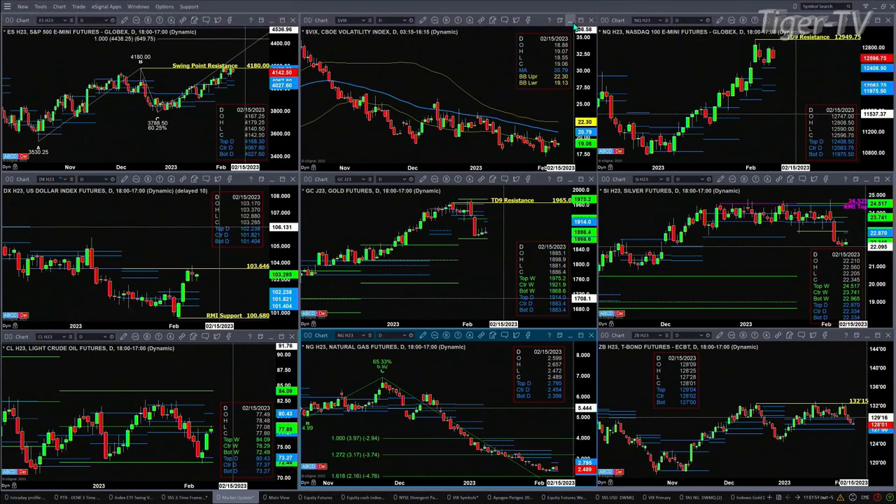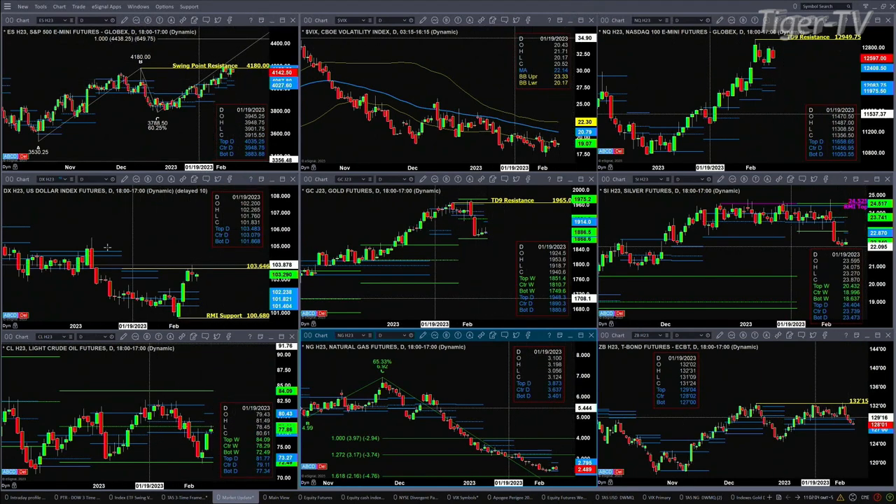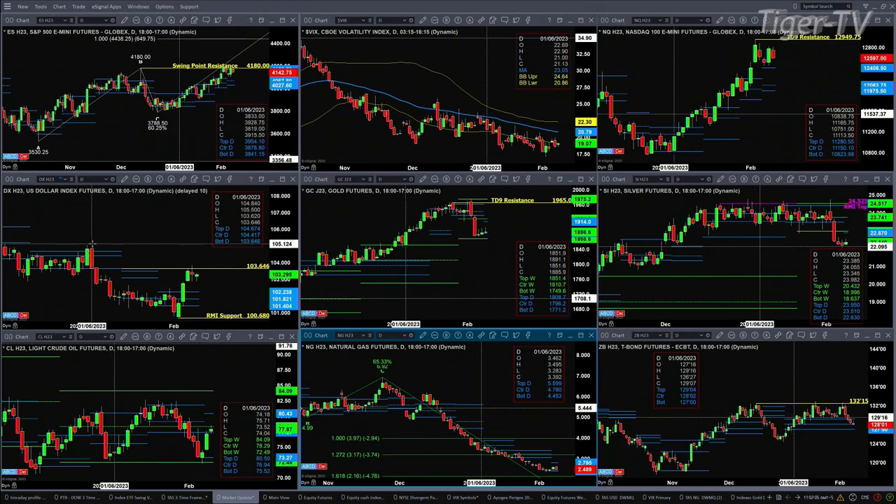The U.S. dollar index has made a nice move off the bottom. It's got a Roads Momentum Indicator bottom, with support at 100.68. Price is above the top of its daily profile and trying to trade into a swing point. It rejected that swing yesterday and the day before — that swing point was from the trading day of January 6th. If price did close above 103.64, that would signal a move up to the top of that swing point at 105.50.